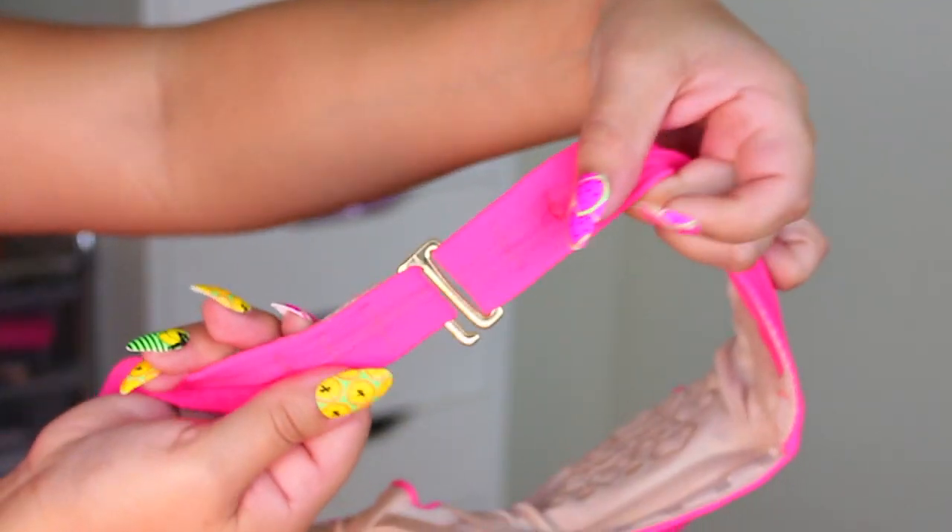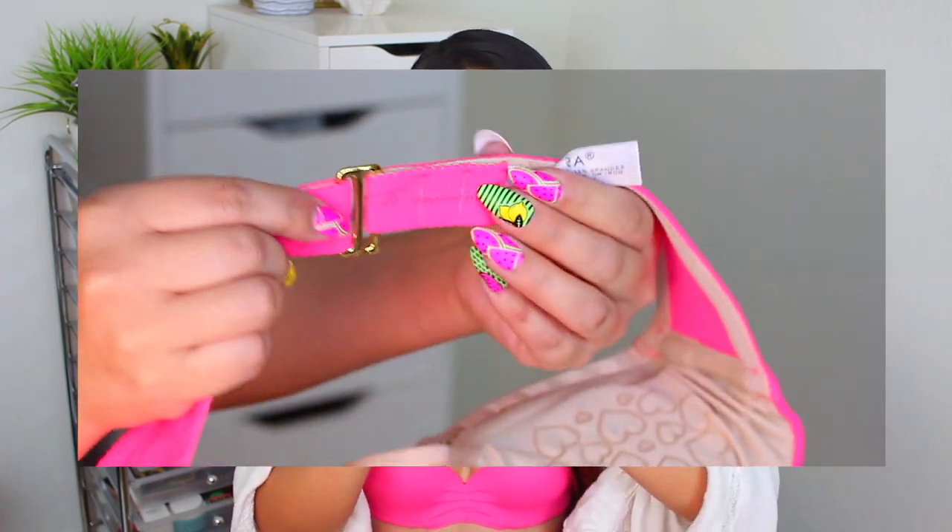The straps are detachable, so you can wear it as a strapless swim top. The back closure looks super cute — it's kind of like a little gold hardware closure. There are actually three different closure positions as well, so if you need it to be tighter you have three options.